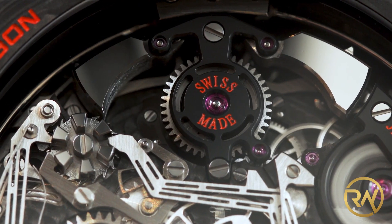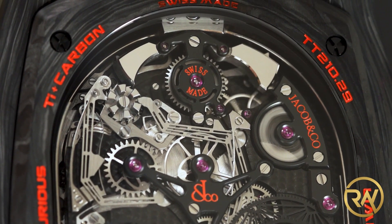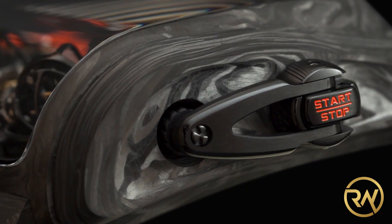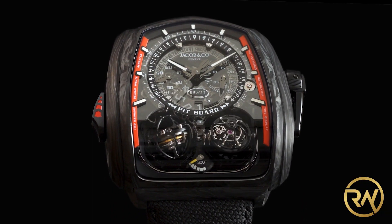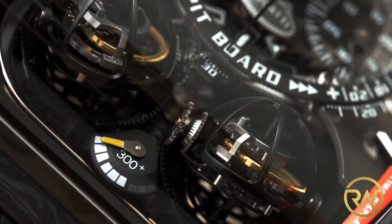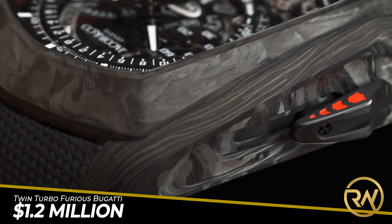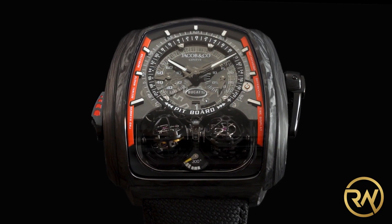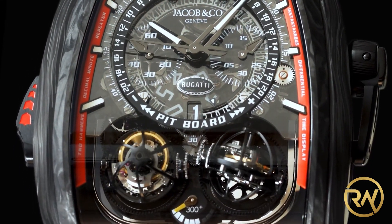Featuring a Twin Turbo Furious major time display and a mono-pusher chronograph, its performance centerpiece is twin triple-axis tourbillons, considered the most technically complex, most challenging, and visually most bewitching in the history of tourbillons. Jacob & Co. hand-assembled two triple-axis high-watchmaking high-speed tourbillon movements with 832 parts for this timepiece. The price matches the hard work invested: nearly $1.2 million. Only 39 pieces of this sporty sapphire crystal case timepiece will be available in the market.